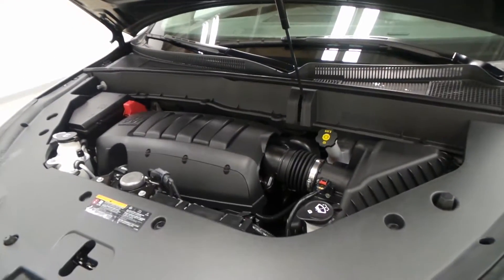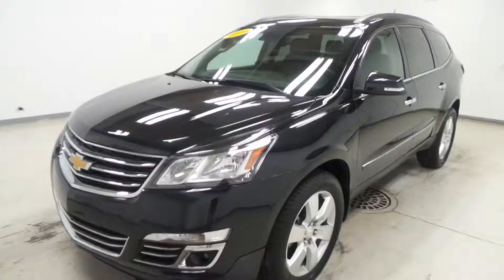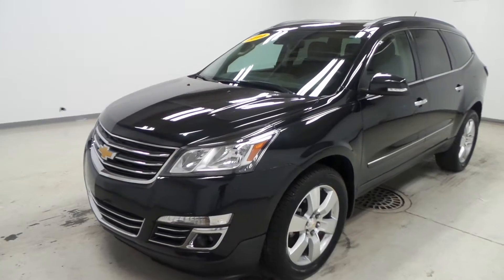Under the hood we have a 3.6-liter VVT direct port injection engine producing 280 horsepower — tons of power. And there you have it, folks: the 2014 Chevy Traverse LTZ all-wheel drive.